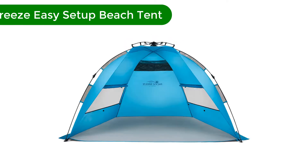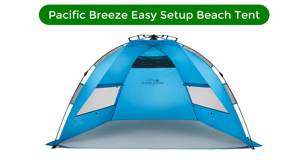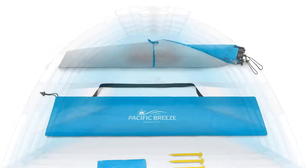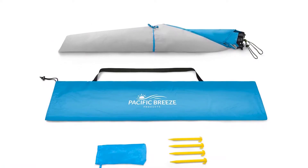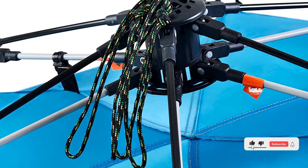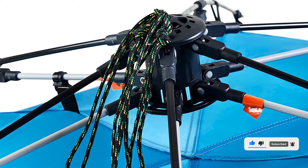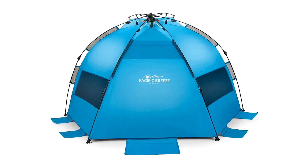Number 2. Our second best pick is the Pacific Breeze Easy Setup Beach Tent. The Pacific Breeze Beach Tent is made of a breathable polyester with UPF 50 Plus. Along with its refreshing material, the canopy is designed with two adjustable windows for airflow control. Its sizable storage pocket is placed at the top of the tent, so your belongings are always shaded and less likely to get wet or sandy. Its lightweight and small size make it easy to carry to and from the beach.